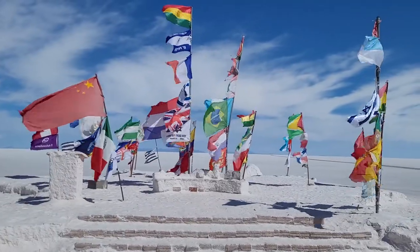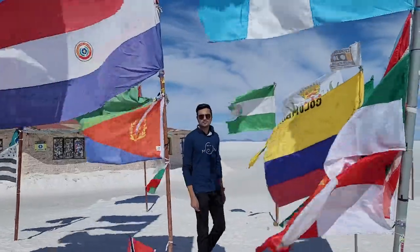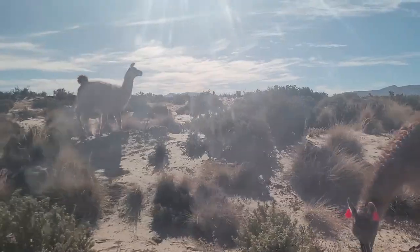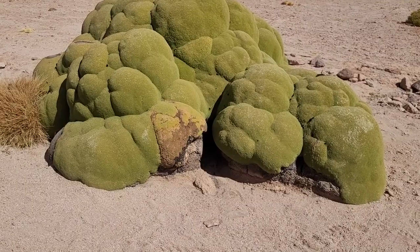I took a three-day tour with an English guide on a 4x4 from Uyuni and it was an absolute adventure. The landscape kept changing every few minutes — from volcanoes to deserts to lagoons, from heat to snow, from small shrubs to giant cacti to plants looking like broccoli.